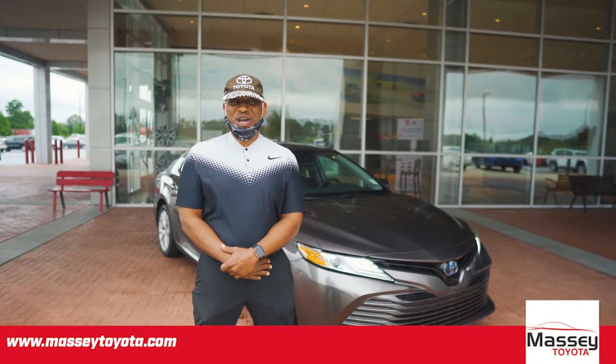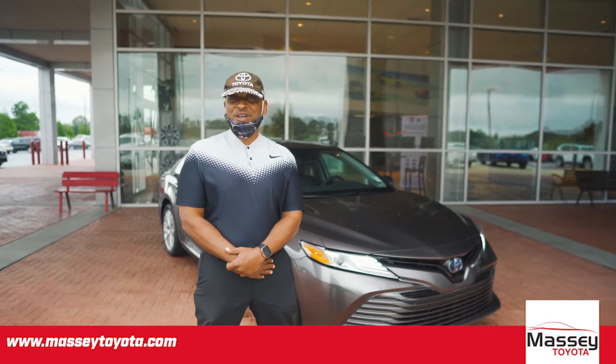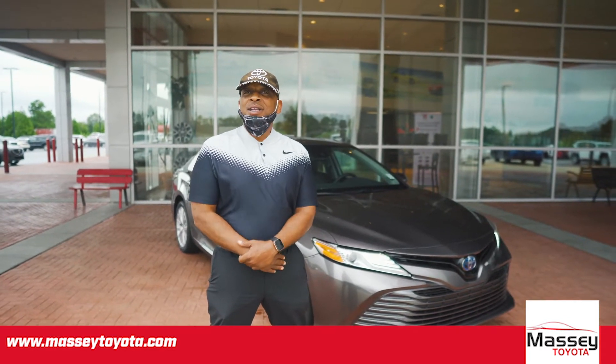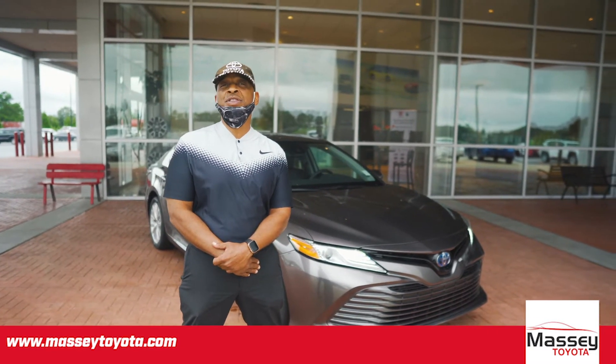Hi, I'm Anthony with Massey Toyota. Thank you so much for your interest in a 2020 Toyota Camry XLE Hybrid. The hybrid is going to get you roughly about 51 miles per gallon in the city versus 53 on the highway.